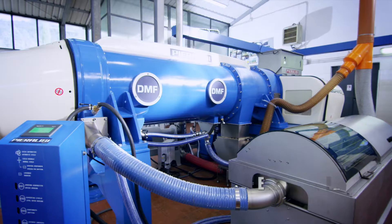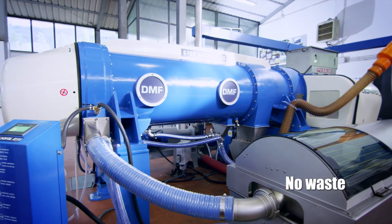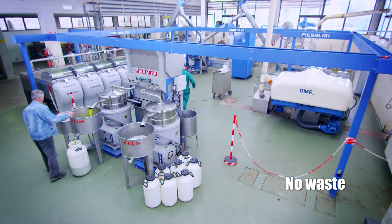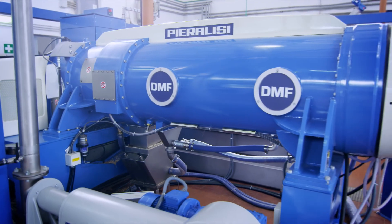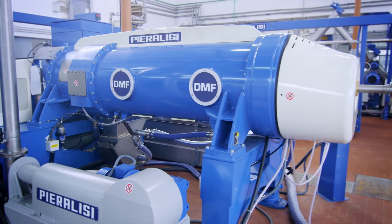Last but not least, with Leopard, no troublesome waste. In fact, with the production of pate, waste becomes a resource. Pierilisi Leopard — cutting-edge technology for maximum performance and quality.